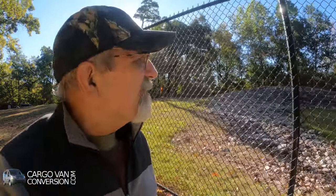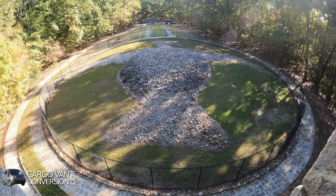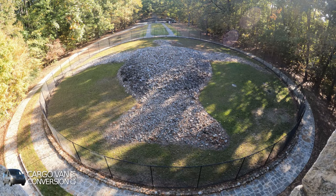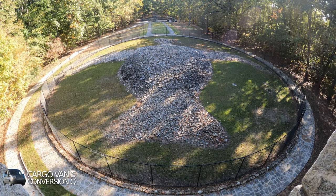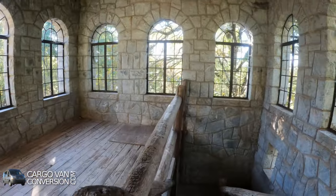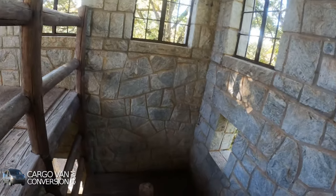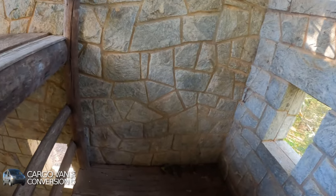Only about 15 miles away is a very similar effigy called the Rock Eagle Effigy, which is much better preserved, and it still has an original rock tower built in the 1930s. I don't know what kind of bird it was intended to portray. A buzzard was a symbol of death amongst local indigenous peoples, so it would have been quite a fitting image for a burial mound.